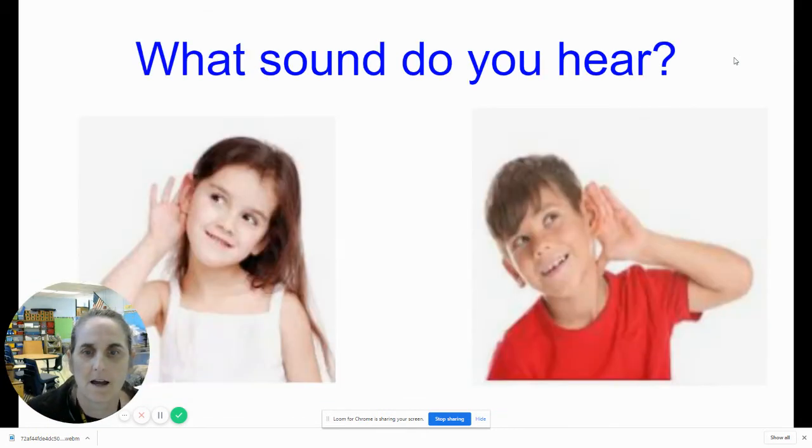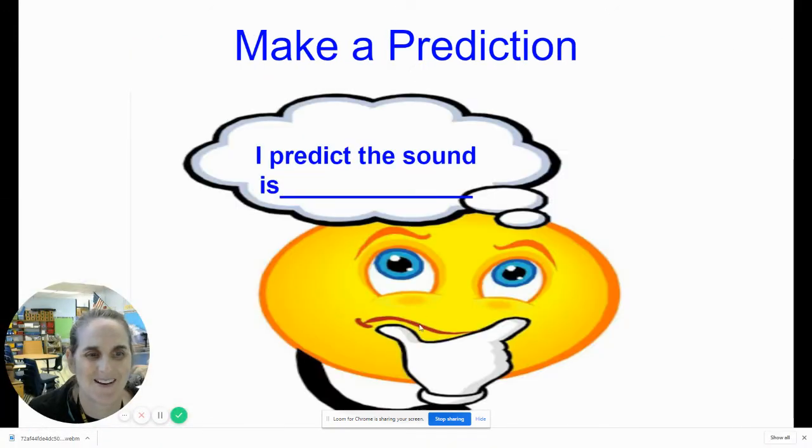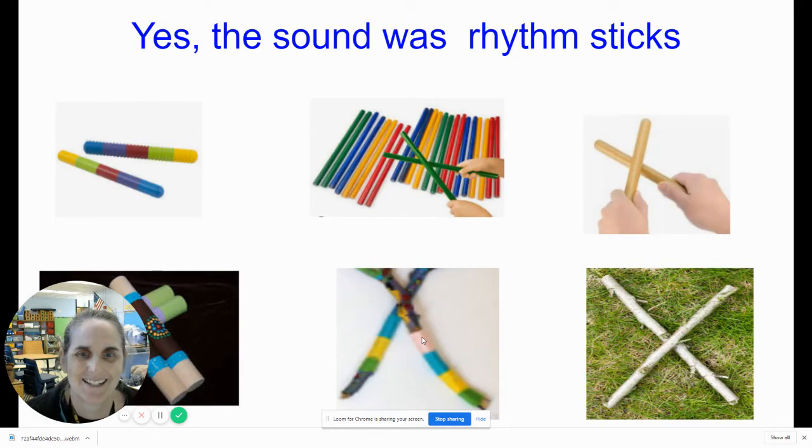And here's our last sound. What sound do you hear? I pressed the wrong button — let's just keep going. We learn from those mistakes, right? So many of you knew that sound. Yes, the sound was rhythm sticks. And I used some sticks from our 'Not a Stick' book the other week. So I'm so excited that you remember that sound.